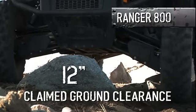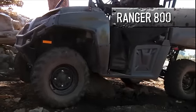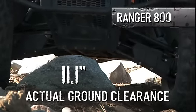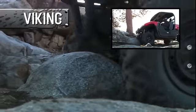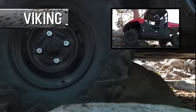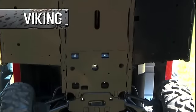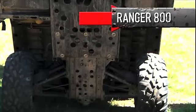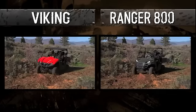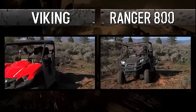Polaris likes to claim their ground clearance as an impressive 12 inches, but we found that to be just a bit of an exaggeration — it's really only a little over 11 inches. The Viking's is a real, class-leading 11.8 inches, plus identical clearance on front and rear axles means you can choose your line with confidence. Yamaha uses a smooth skid plate the entire length of the Viking's underbody, while Polaris has a plate in the middle but leaves the sides of the undercarriage completely exposed. All the ground clearance in the world is useless without a full skid plate, because you're gonna get hung up on rocks and roots.